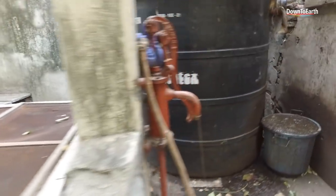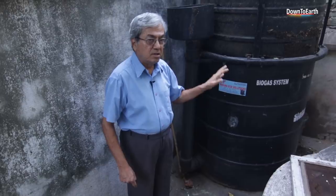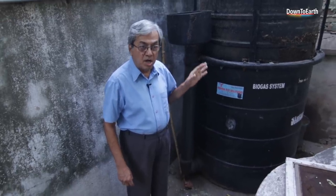I collect waste from my neighbors and from two vegetable shops in my neighborhood. They are generating a lot of waste per day and spending money to dispose of it. So it's a win-win-win situation. The basic objective of biogas is not producing gas, not producing manure — it is garbage management.